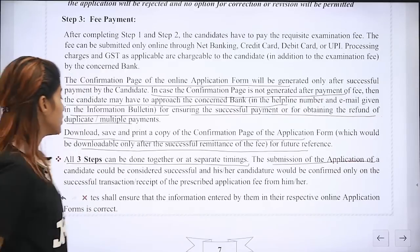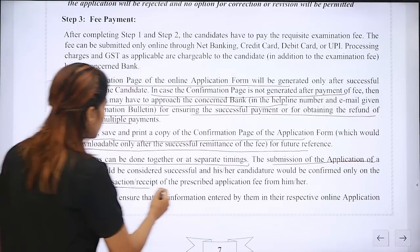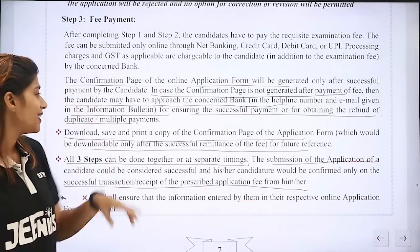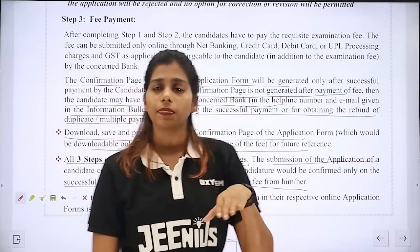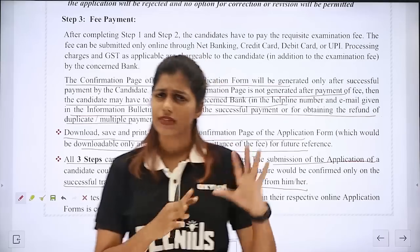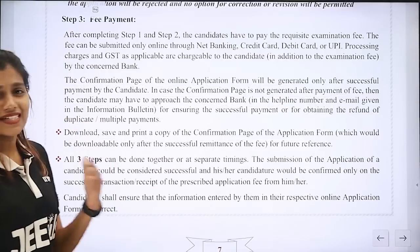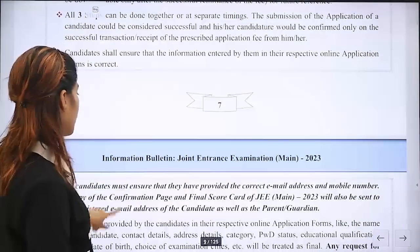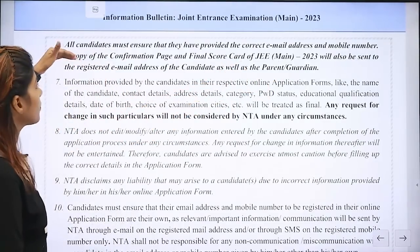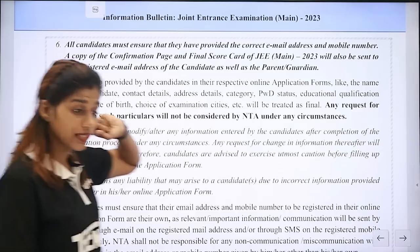The submission of the application form of a candidate should be considered successful and his or her candidature would be confirmed only on the successful transaction and receipt of the prescribed application fee. We will be able to provide the proper email and mobile number. A copy of the confirmation page and the final scorecard of JEE 2023 will also be sent to the registered email.